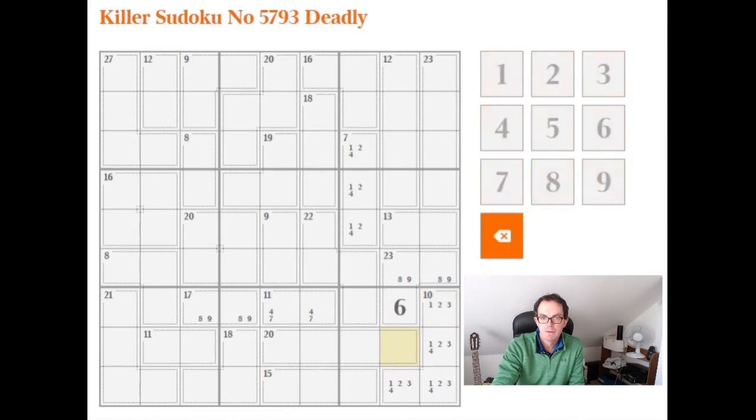We can do exactly the same over here for this eleven, but this time with columns one and two: 27, 39, 45, 53, 60, 74 — that's 84 — so this is a six and this is a five.